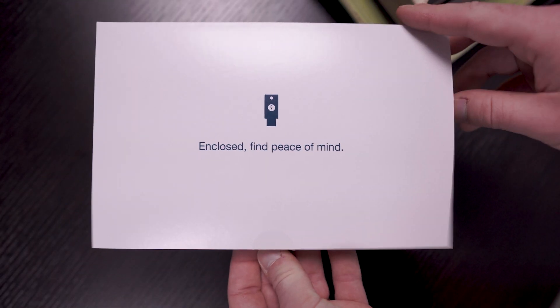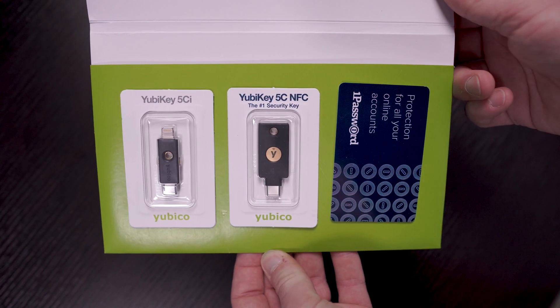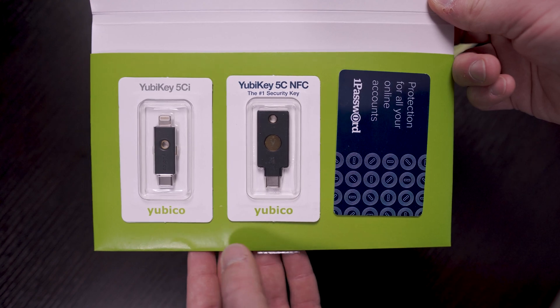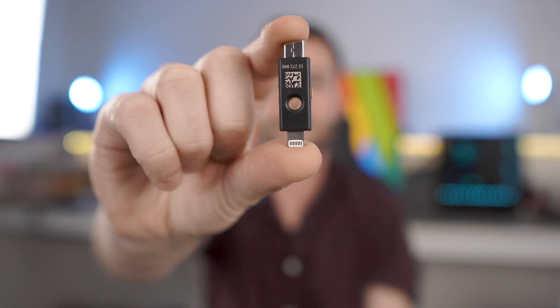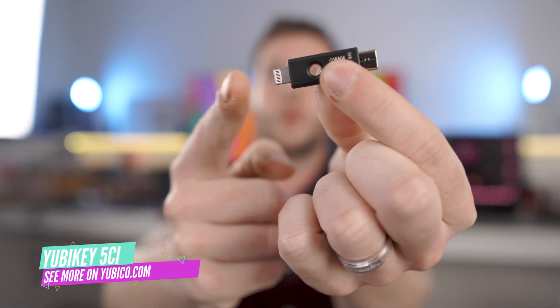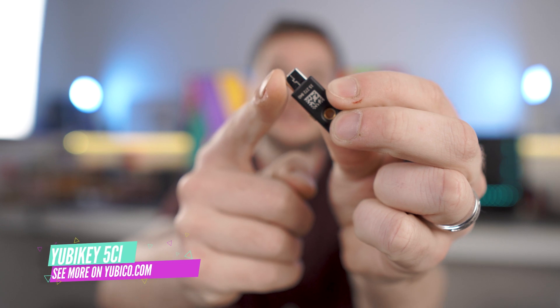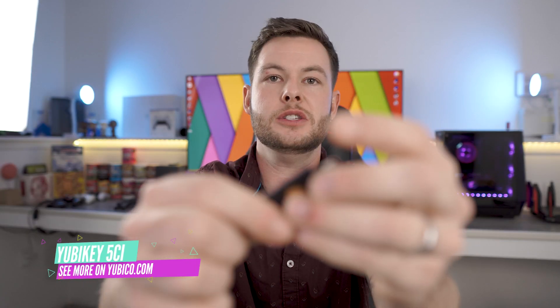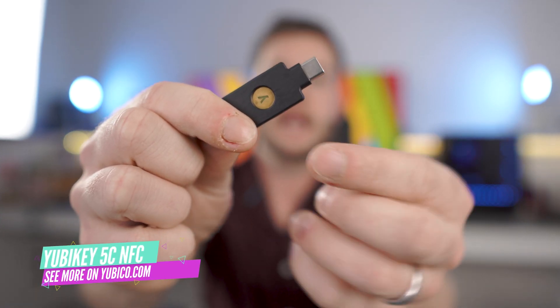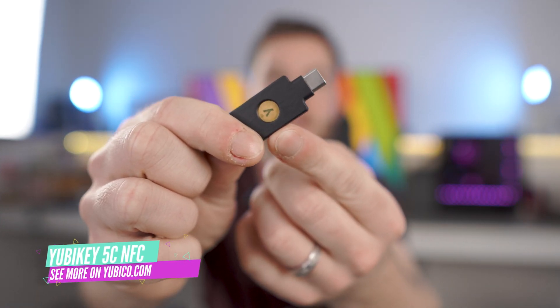I actually have it right here. These are physical authentication keys from a company called Yubico. They have a ton of different models. This one here is primarily for Apple devices — we have Lightning on one end and USB-C on the other, let's say for MacBooks. Then this one is USB-C on one side and actually has NFC baked in as well.